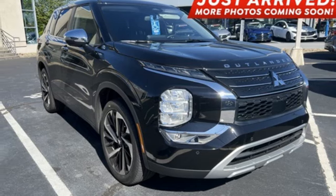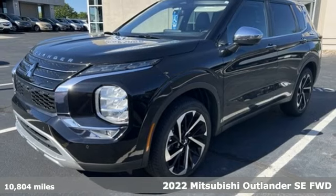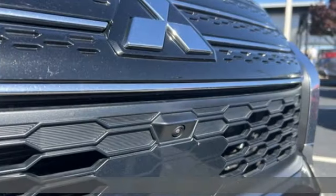Here's a 2022 Mitsubishi Outlander. Get into something different — Mitsubishi has what you're looking for. It's equipped for all your driving needs and wants.